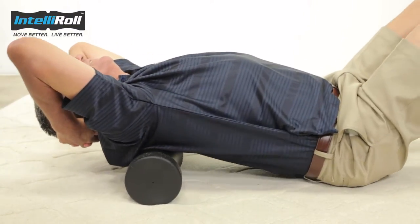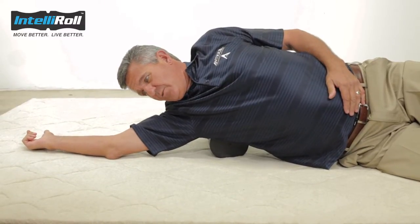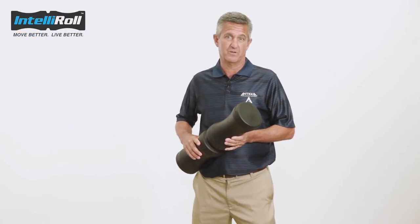The center area gets right to the muscles on either side of my spine. The curved area fits my legs and lats very well. And the foam is firm enough to get in deep but still feels comfortable. The IntelliRoll is the most versatile foam roll I've ever used.